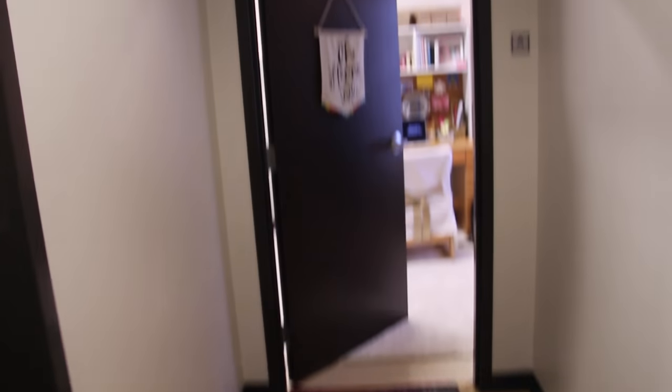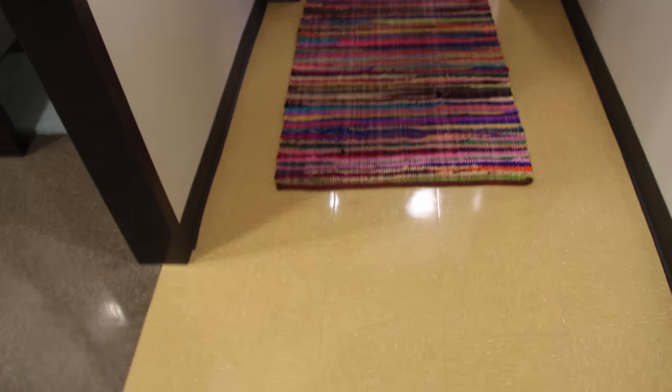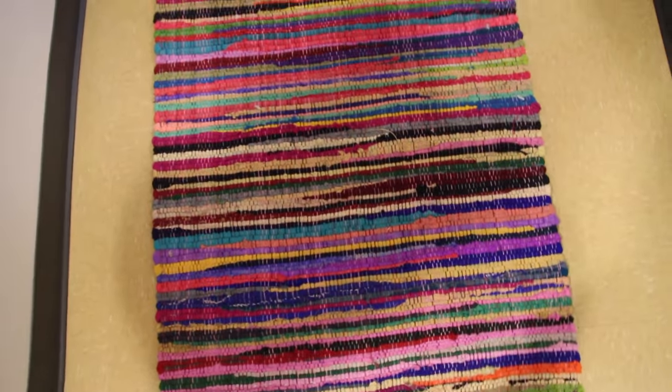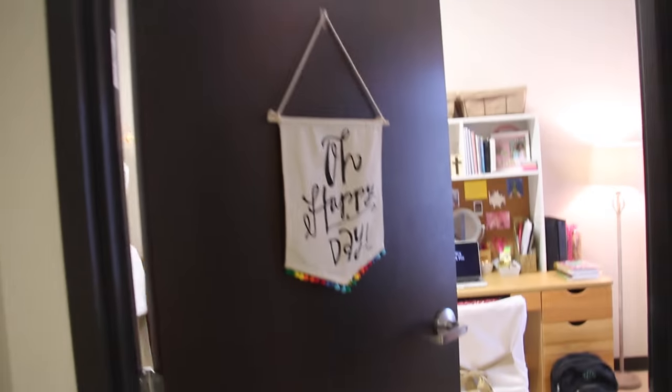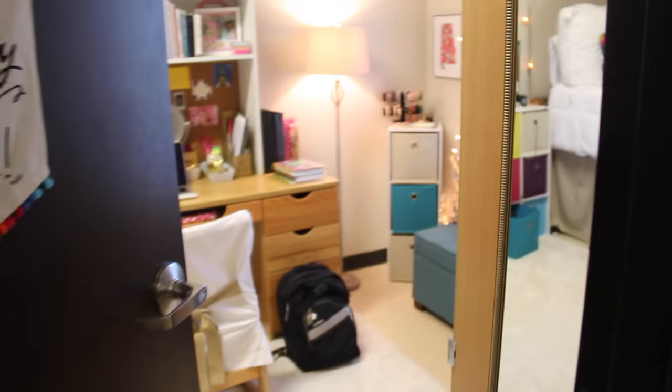Now we can head down this hallway into my room. I'm in room A this year which is pretty special I guess. I put this little carpet out in front just because I hate the bare tile floor — this little rug was only like five or ten dollars and it's from Walmart. On the front of my door I just hung up this really cute banner that says 'Oh Happy Day' and it is from Hobby Lobby. And now we can go inside my room.